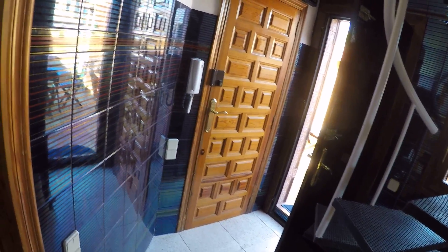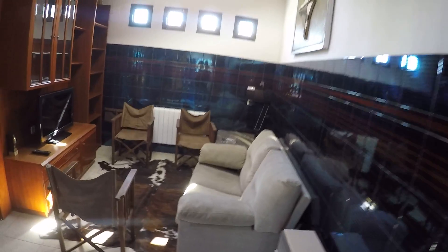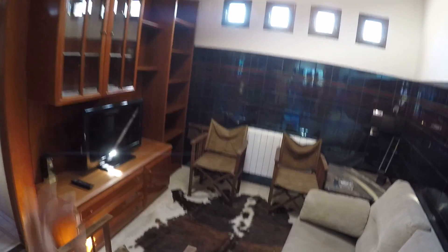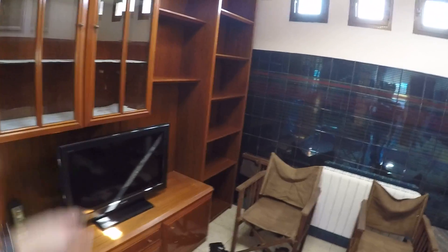This is the main door to access this apartment, and when you cross it, you are in the living area. Here you have a sofa, some chairs, a flat TV, and drawers, and some places to store things.